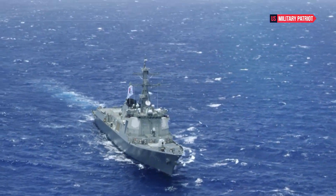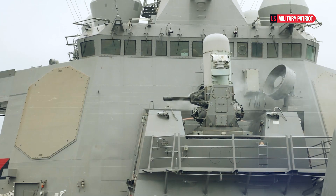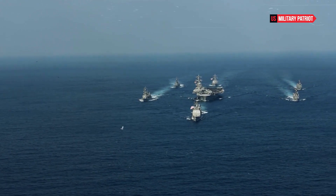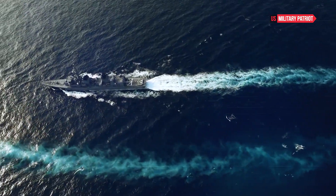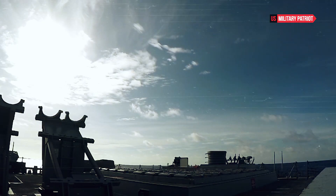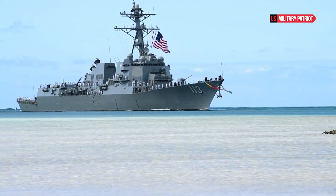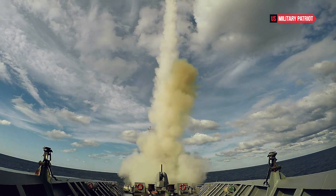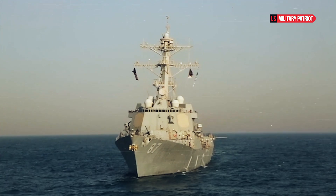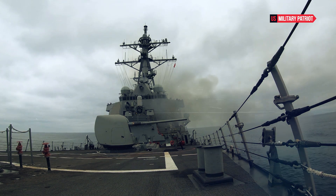The USS Ross has participated in numerous operations and exercises that highlight its power and effectiveness. From participating in multinational naval exercises to conducting independent deployments, the destroyer has demonstrated its versatility and capability. One notable deployment was its participation in NATO-led operations, including ballistic missile defense and maritime security missions. These deployments showcased the ship's role in providing a robust defense against potential missile threats and its ability to operate seamlessly with international partners.